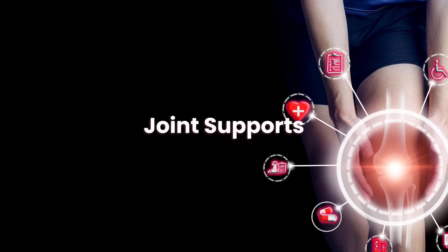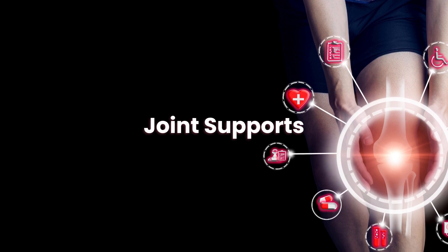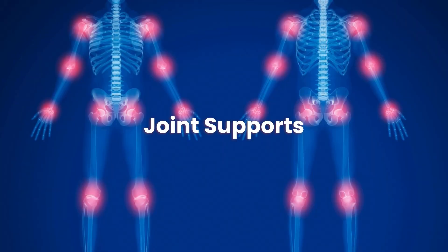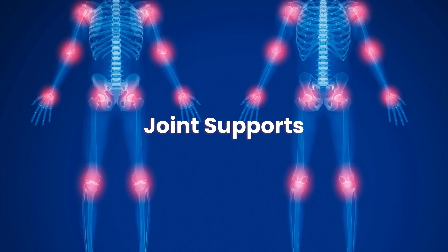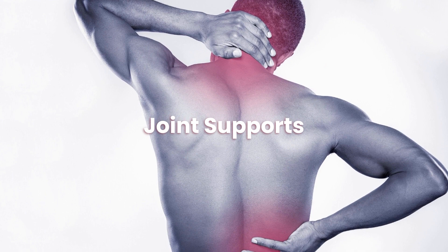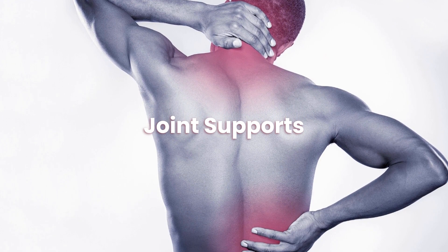Hello and welcome to Review Mobility. Our platform allows consumers to post their independent reviews on their experience with mobility companies around the UK, whilst also learning about mobility aids and browse a selection of mobility products we picked out. Head to our website reviewmobility.co.uk to learn more. Today we will be covering joint supports. Let us get started.